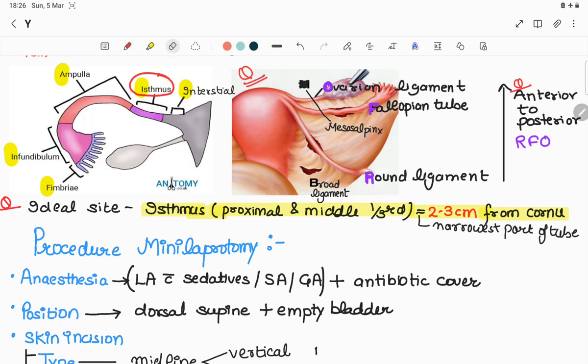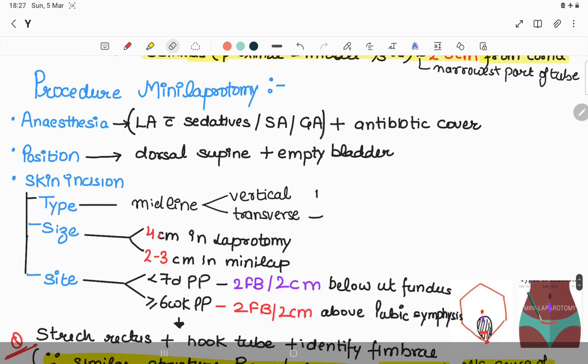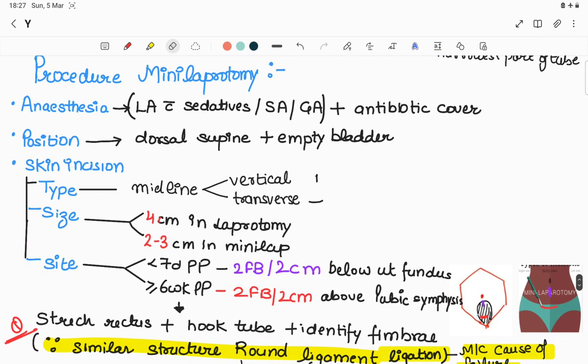The relation of the fallopian tube to the round and ovarian ligaments can be remembered by the mnemonic RFO: anteriorly, the round ligament, then the fallopian tube, then the ovarian ligament — R, F, O.